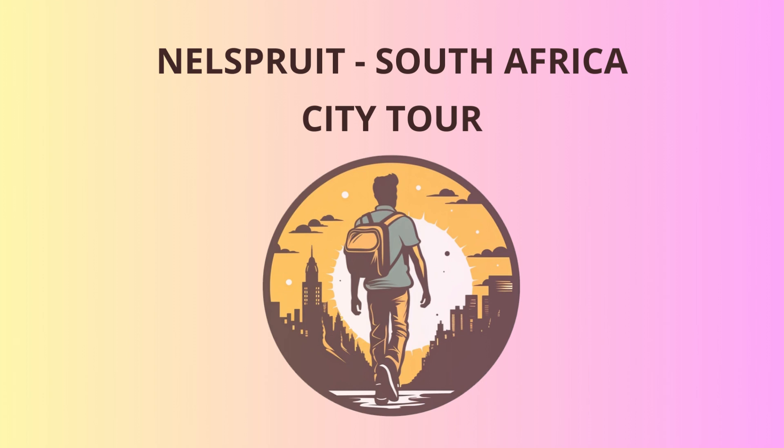Next, we'll head to the Sudwala Caves, an ancient wonder dating back millions of years. These limestone caves hold secrets from the past and have spectacular stalactite and stalagmite formations.